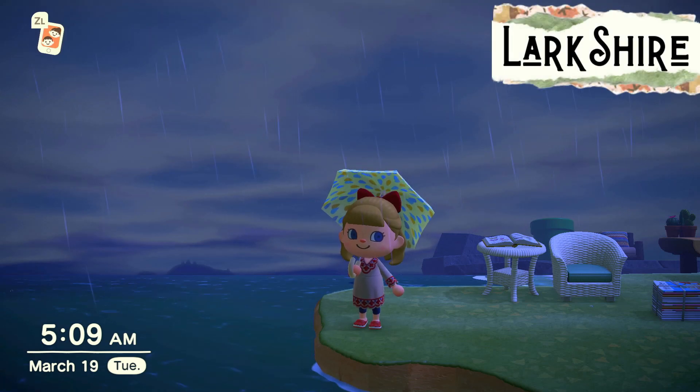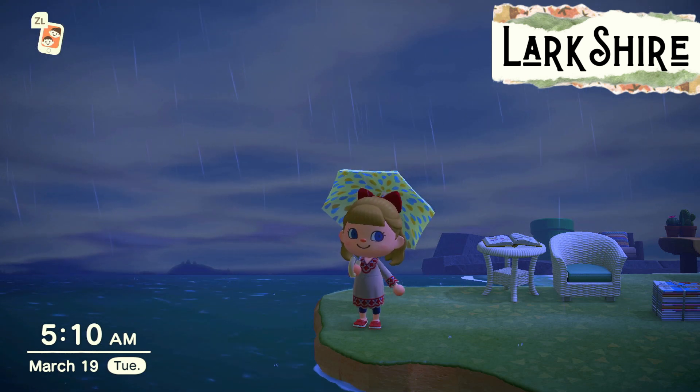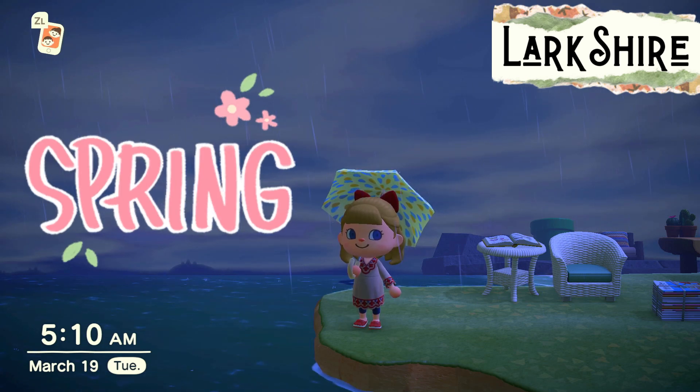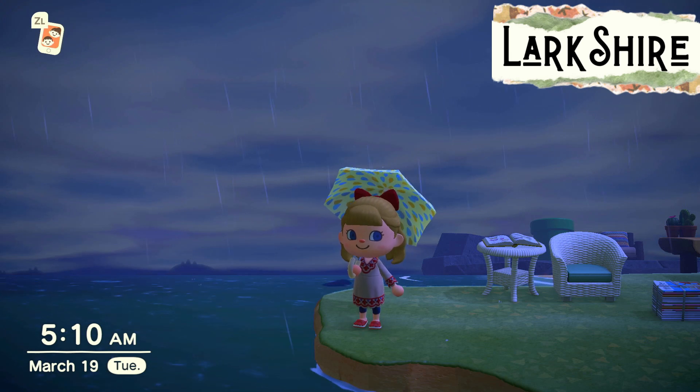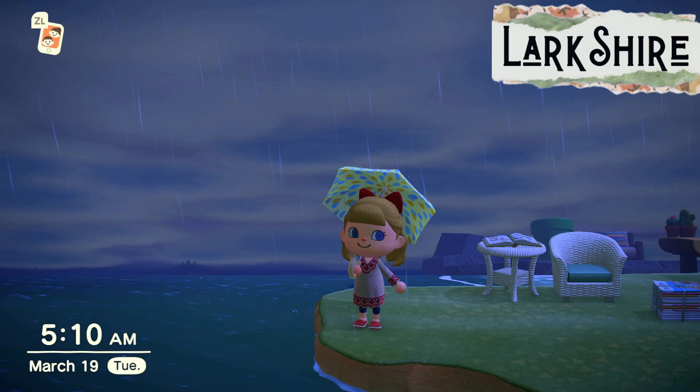Hello there friends and welcome to this early but not so bright morning here on the island of Larkshire. We're here on March 19th, the first day of spring. I was hoping to share a beautiful sunrise with you but we have a lovely rainy day instead. I have a lot to show you so let's get started.